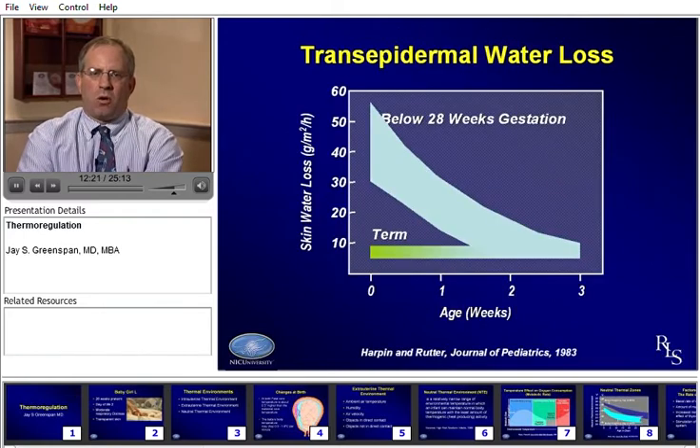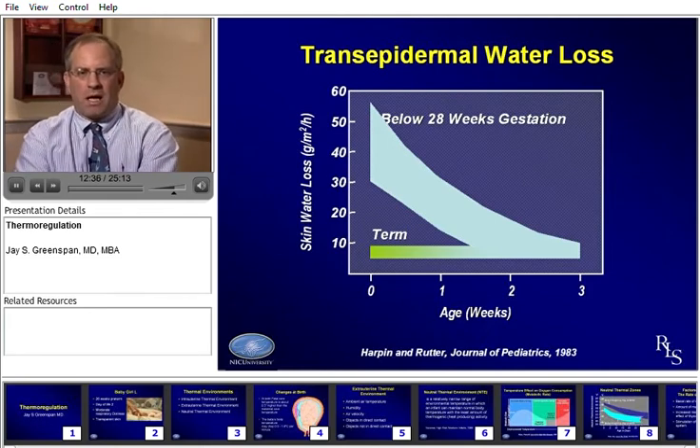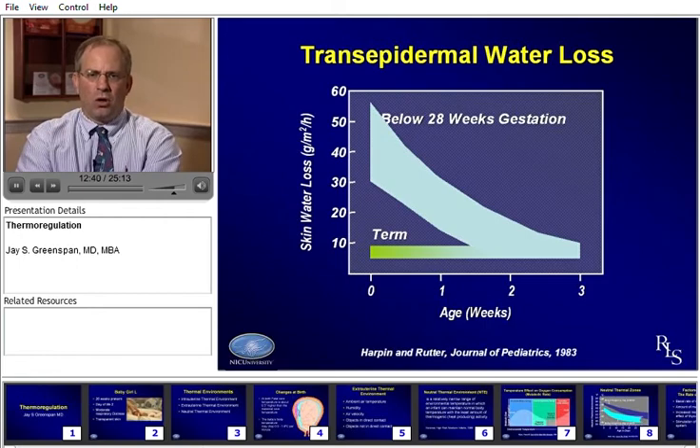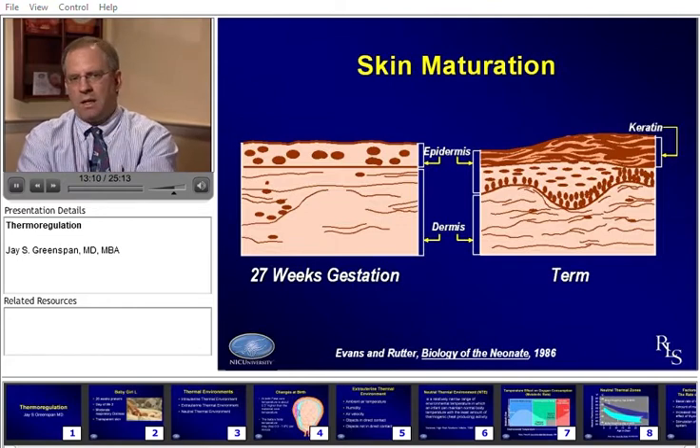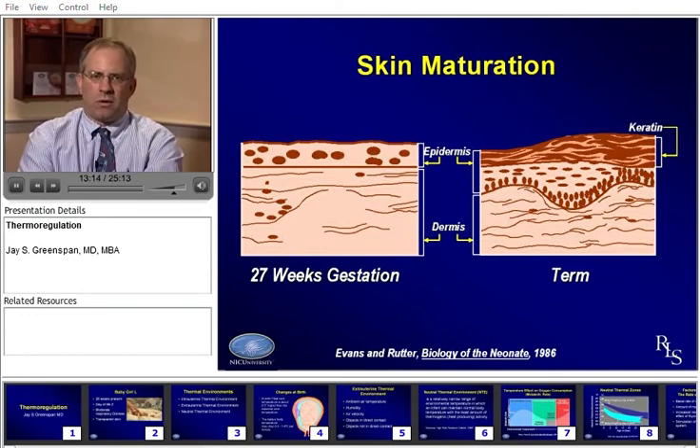Looking at trans-epidermal water loss, there's a great deal of difference in terms of weight and age of the baby. The below-28-week gestation baby has a great deal of insensible water loss through the skin early on, and that decreases markedly over time to about term levels by three weeks. This is largely due to skin maturation — you just don't have epidermal maturity or the keratin level at 26-27 weeks gestation that you do at term. But this matures relatively rapidly, and temperature needs will change as our baby progresses through time.